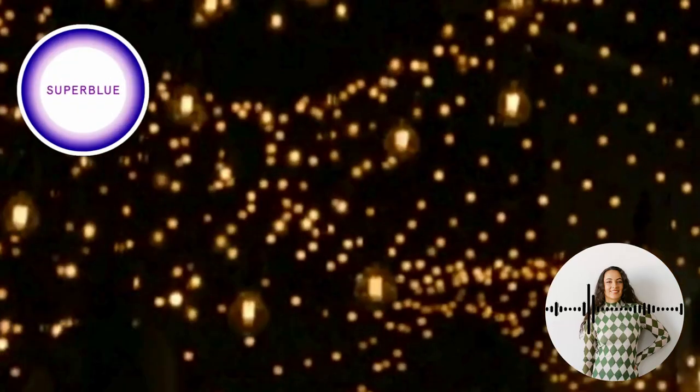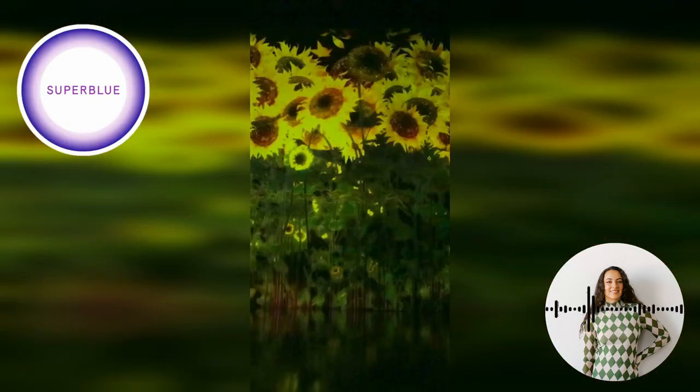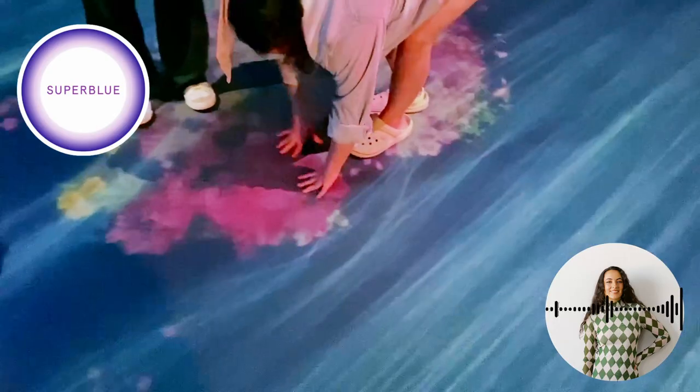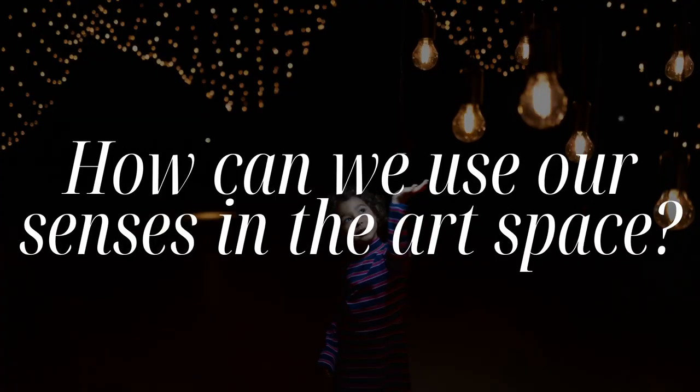Super Blue is an EAC — an experiential art center. We provide immersive and interactive artworks that are all within the technological art field. It's meant to provide a space for anyone and everyone to come in and really get to experience this new form of art, which is technologically based.